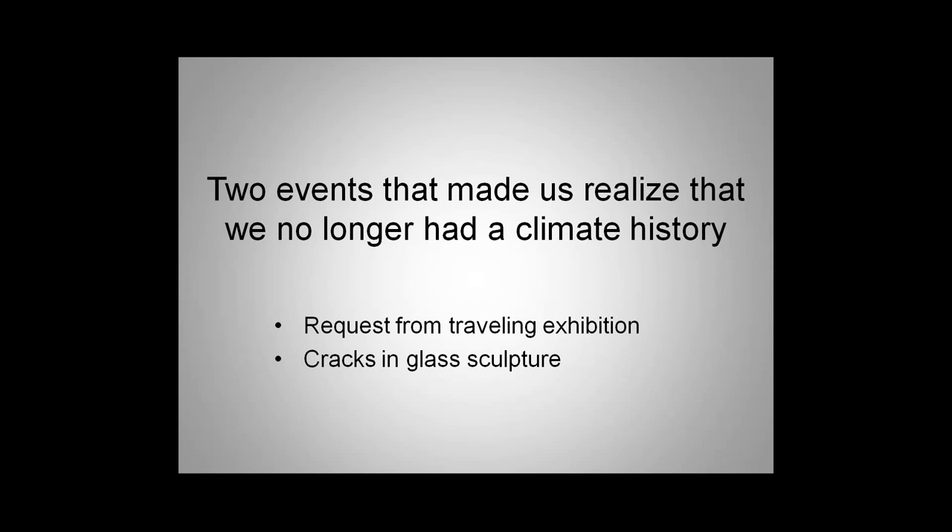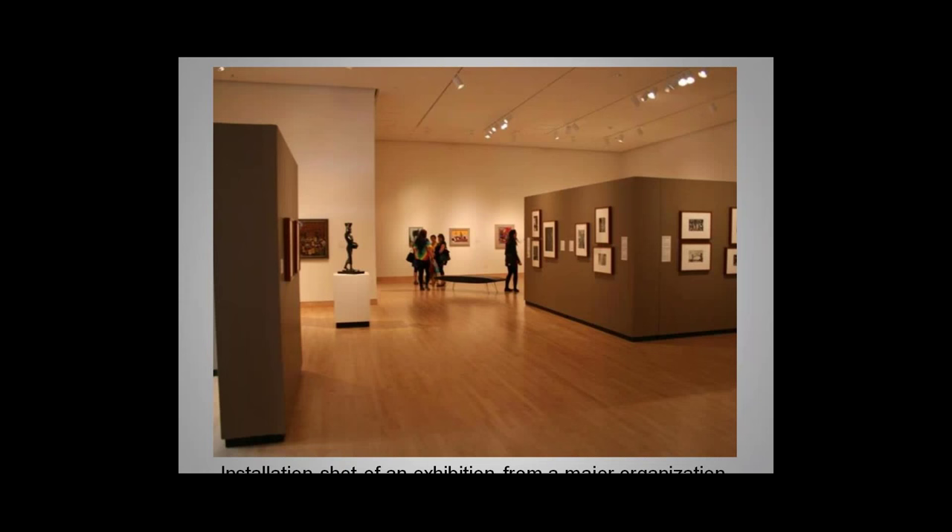Two things happened. First, we requested a temporary exhibition from a major organization. The organizer asked us to provide three years of climate control readings in the gallery space where the exhibit would be displayed. We went back to the ECI system and tried to print out three years of data, which should have been easy, but found it was malfunctioning. The recording portion was only saving data going back two weeks.